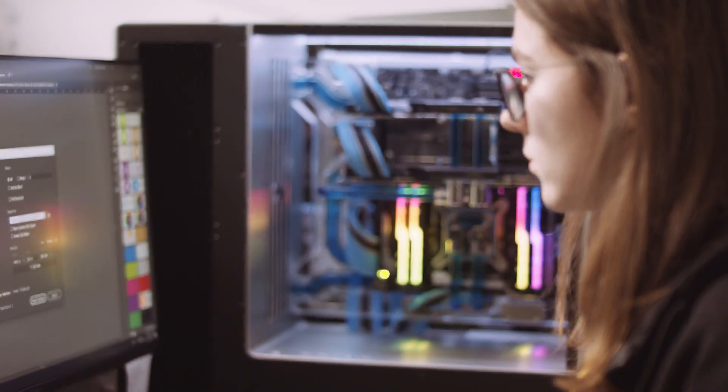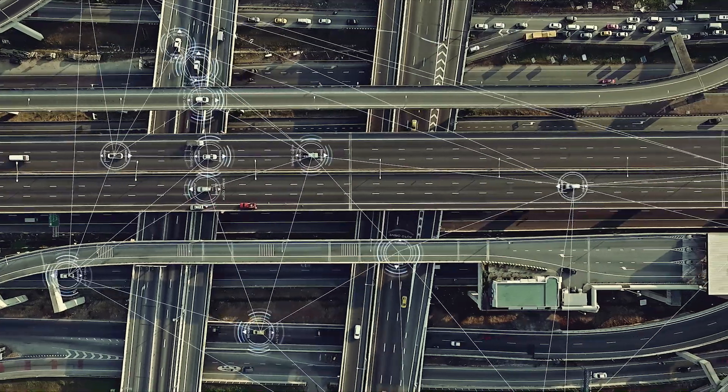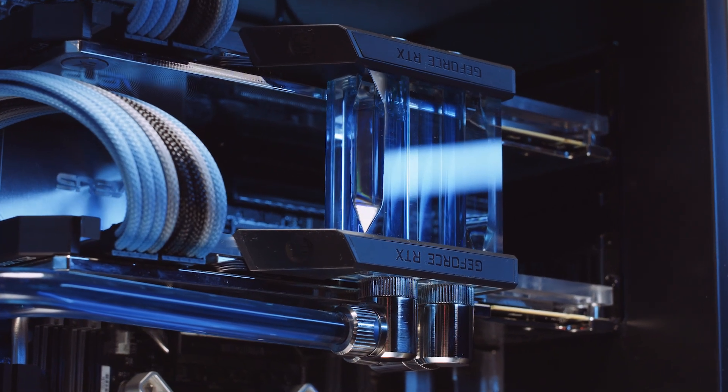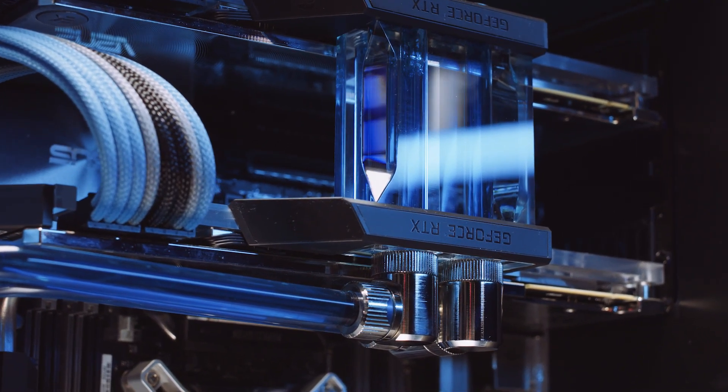From desktop workstations to autonomous cars and supercomputers, implementing EK liquid cooling systems can be your next sensible step.